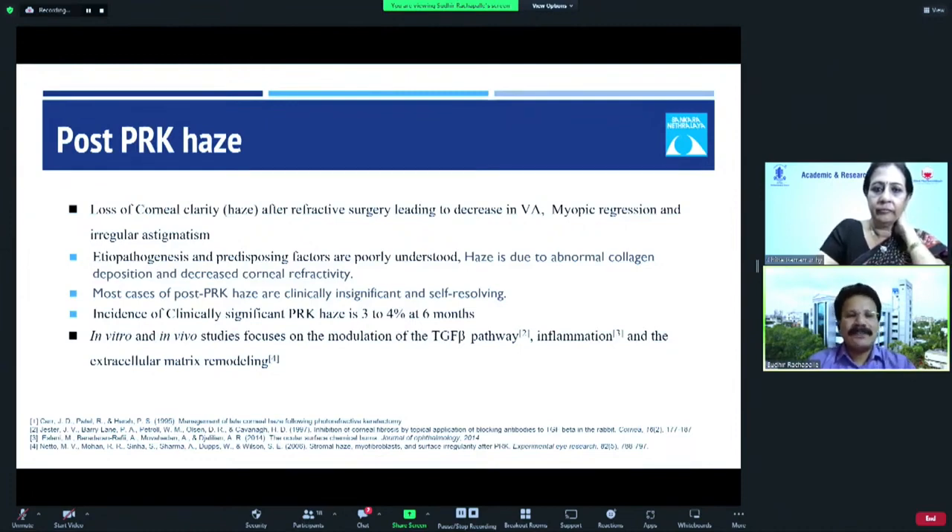The definition is the loss of corneal clarity after refractive surgery, leading to decrease in vision. You can also have myopic regression and irregular astigmatism. Histopathology and predisposing factors are poorly understood, but haze is due to abnormal collagen deposition and decreased corneal refractivity. Most cases of post-PRK Haze are clinically insignificant and self-resolving, and the incidence of significant PRK Haze is only 3 to 4 percent at 6 months. In vitro and in vivo studies focus on modulation of TGF-beta pathways, inflammation, and extracellular matrix remodeling.